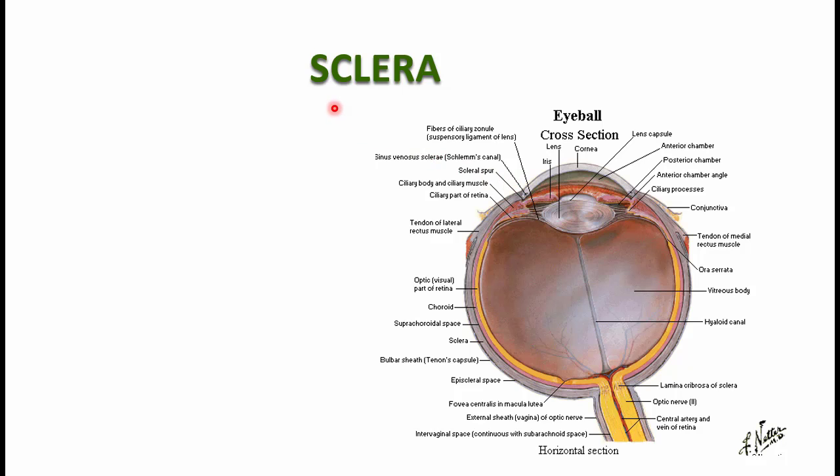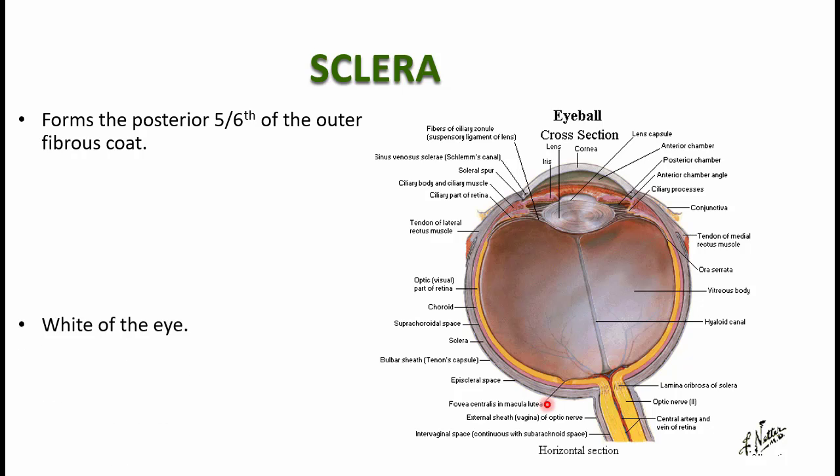There are also some blood vessels in the conjunctiva. Coming to the outermost coat, what you see is the outermost coat is actually called the sclera. The sclera is a tough fibrous coat because it is mainly made up of dense collagen fibers and forms the posterior 5-6th of the outer fibrous coat.